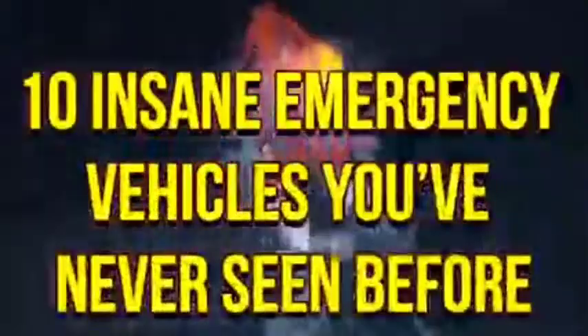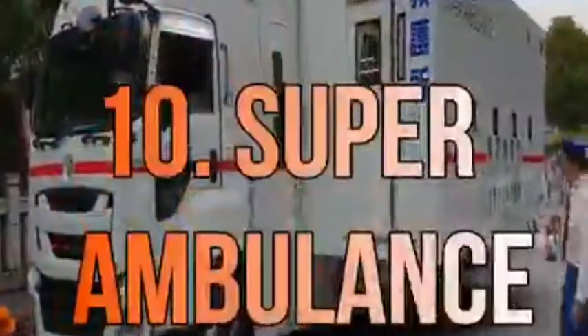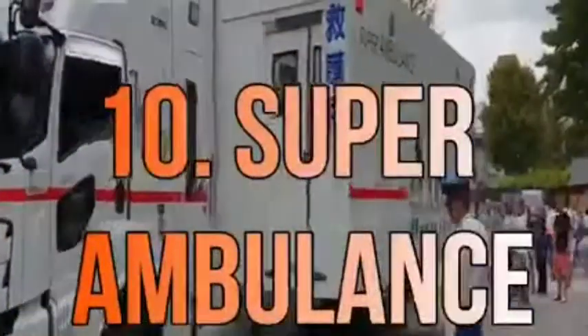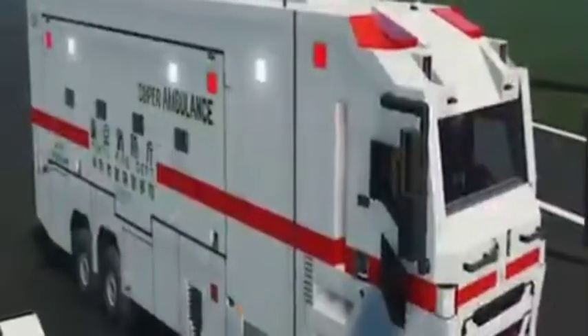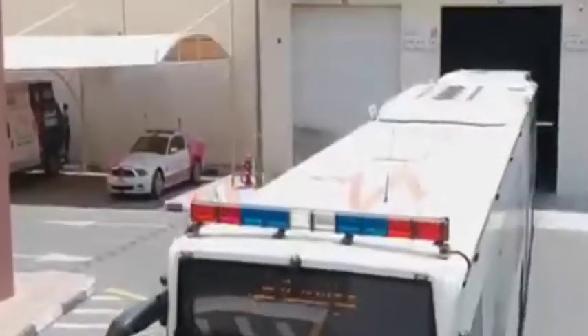10 insane emergency vehicles you've never seen before. Number 10: Super Ambulance. This ambulance, which looks like a normal ambulance, has a special feature — it can expand to more than double its size and can be used to treat up to eight patients at a time. It also works as a first aid clinic.